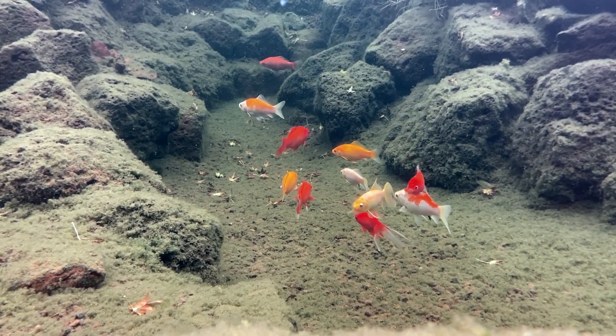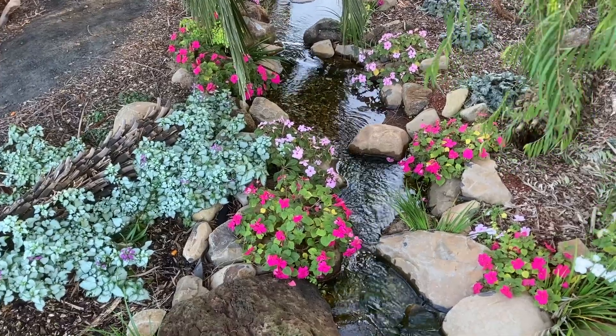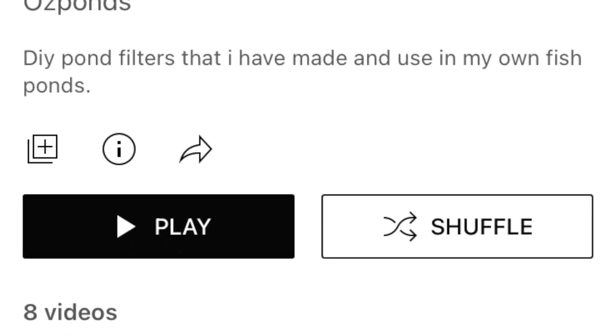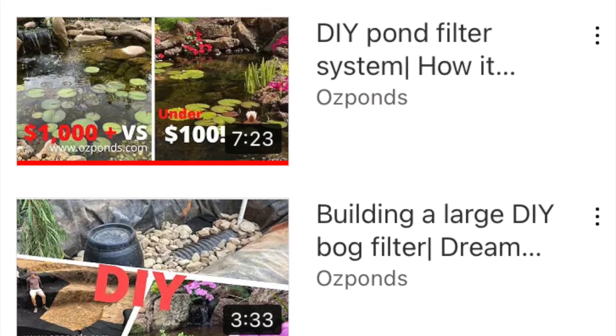There are some things that I find can help. Firstly, you want to have great filtration. I've got many videos on filters and how you can make them yourself. So if your pond doesn't have filtration, that's the first rabbit hole to go down.